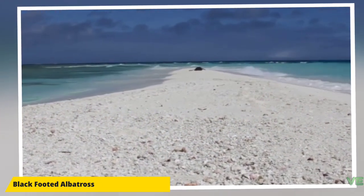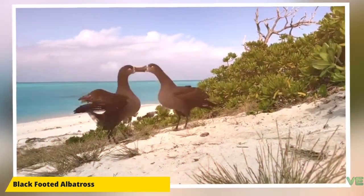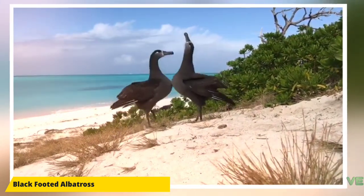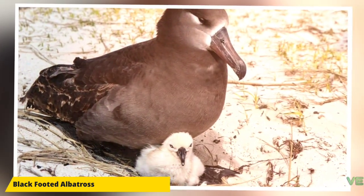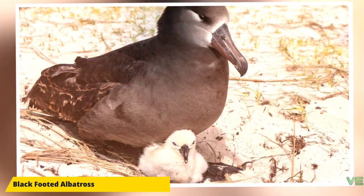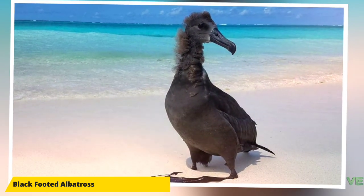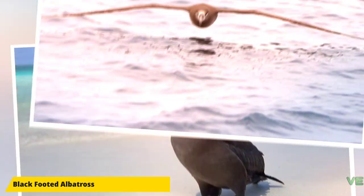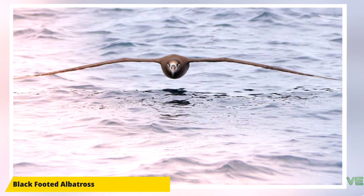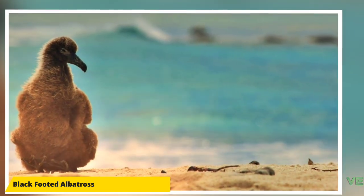Volcanic eruptions on Torishima continue to be a threat. The black-footed albatross has an occurrence range of 37,600,000 square kilometers and a breeding range of 28 square kilometers, with a population of 129,000 adult birds. Of these, 24,000 pairs breed on Midway Atoll and 20,000–21,000 pairs breed on Laysan Island. Torishima has 1,218 pairs, the Bonin Islands have 23 pairs, and there are about 400 pairs on offshore Mexican islands, with 337 on Isla Guadalupe. These numbers come from estimates from 2005 to 2007.